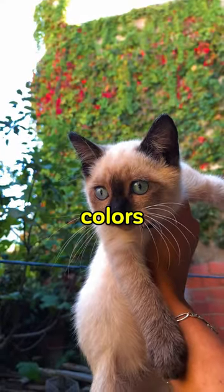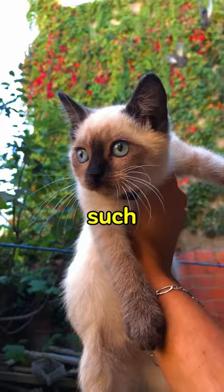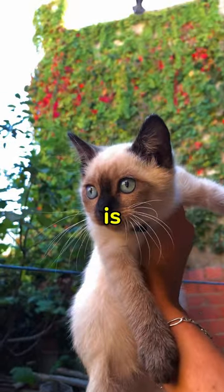Why are Siamese cats different colors? While the relatively cooler parts of Siamese cats' bodies, such as their ears, nose, paws and tail, are covered with dark brown fur, the fur on their warmer bodies is cream-colored.